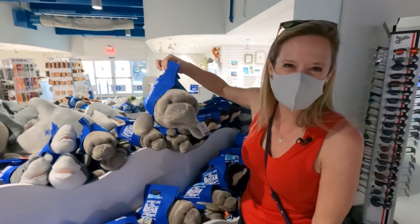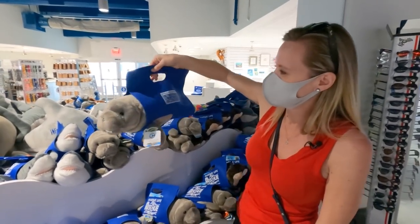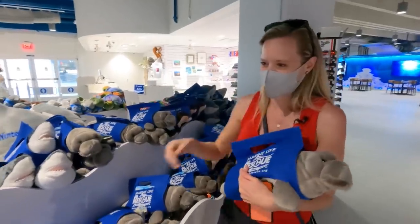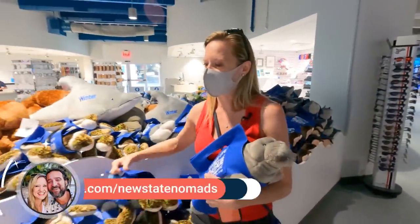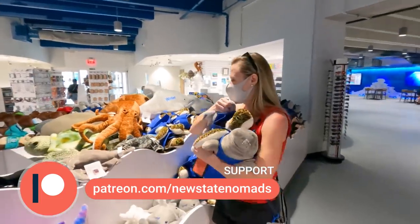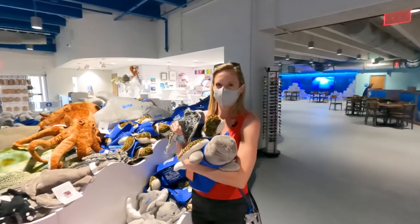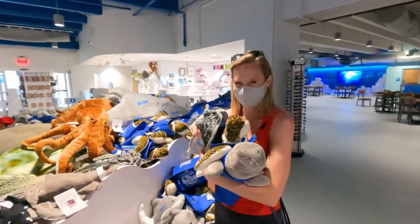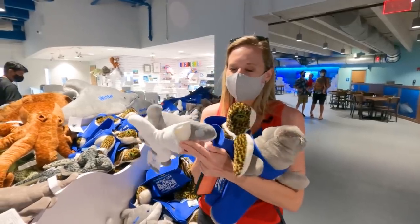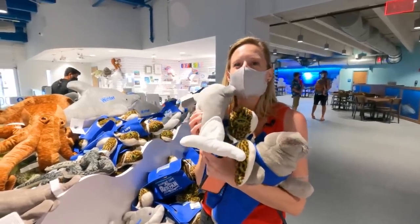Look guys, all the stuffed animals are in little rescue stretchers — isn't that cute? Howard, I think I'm going to need a couple of these: one for Piper, one for Ella, one for Scout, one for Caitlin. He says no. Howard, Winter's tail comes off — how sweet is that? I love her.